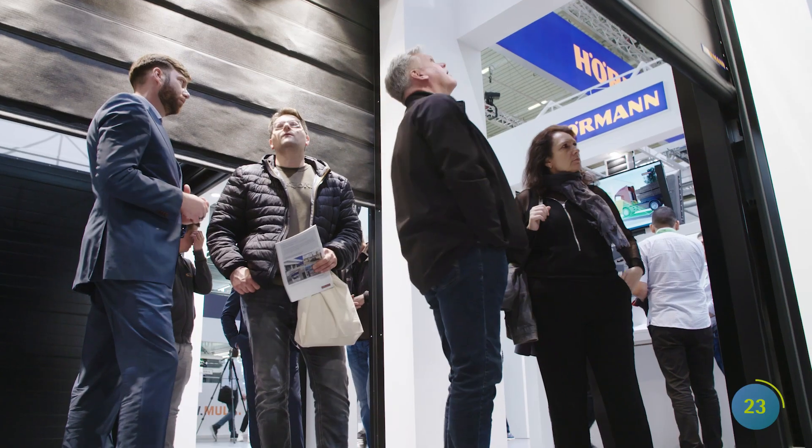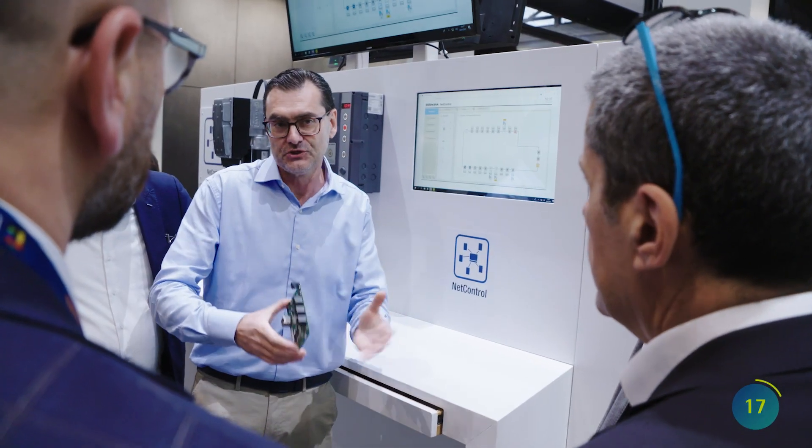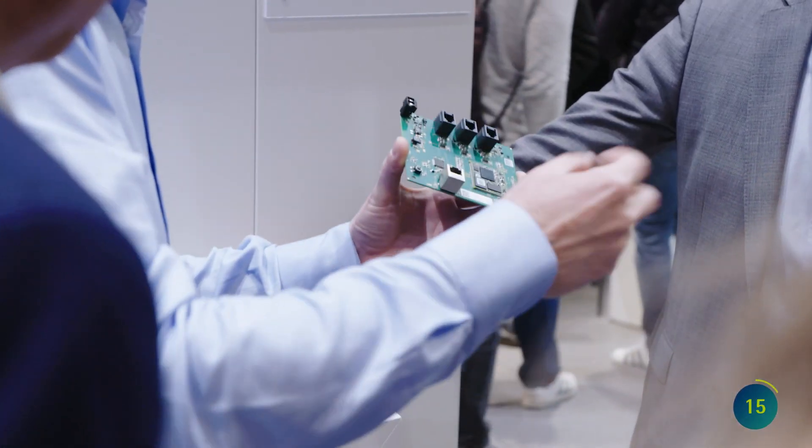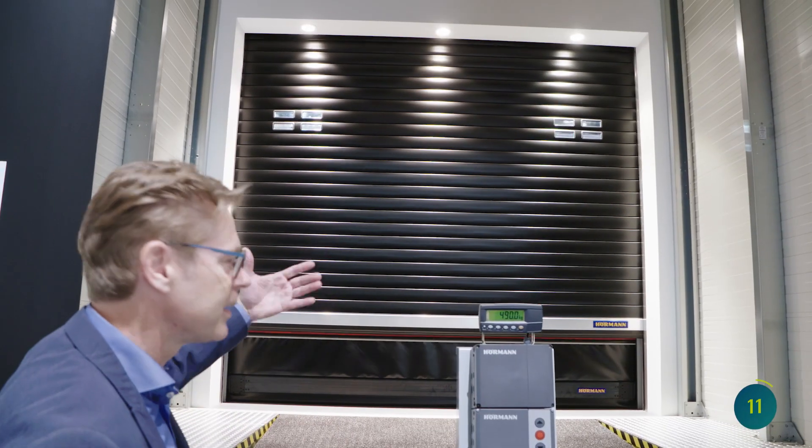Hermann stands for smart doors. Its smart control solution secures internal and external material flow and ensures reliable door functions and optimized service cores. Predictive maintenance at its best.